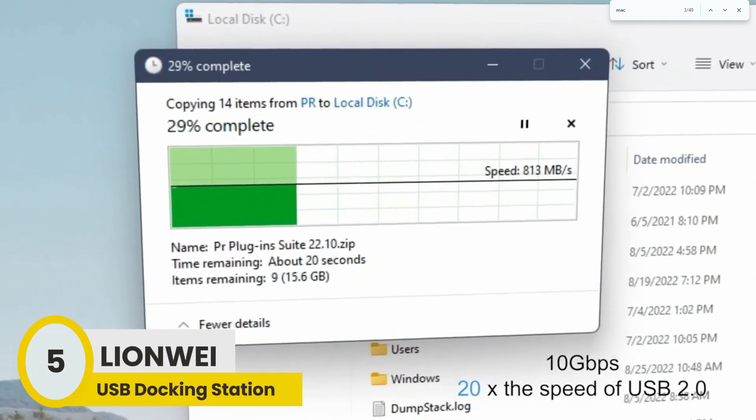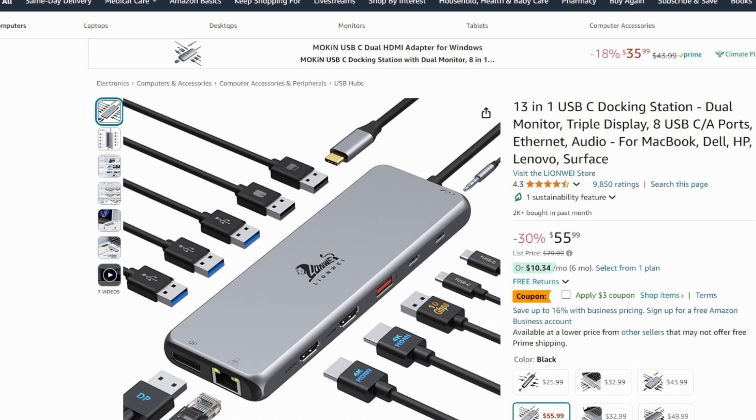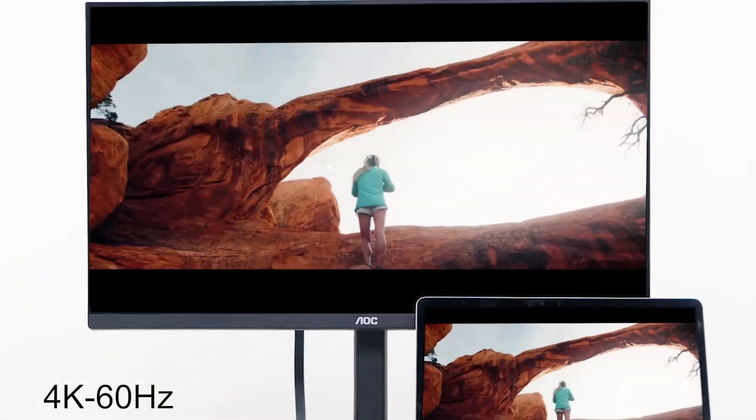Starting off our list at number 5, we have the Lionway Docking Station. This docking station has garnered outstanding reviews from people who have purchased and used it, which is why it made it to our list. With a 4.3 star rating and over 9,000 reviews, it's clearly a popular choice. Additionally, it has made over 2,000 sales in the past month and holds the coveted Amazon's Choice badge.